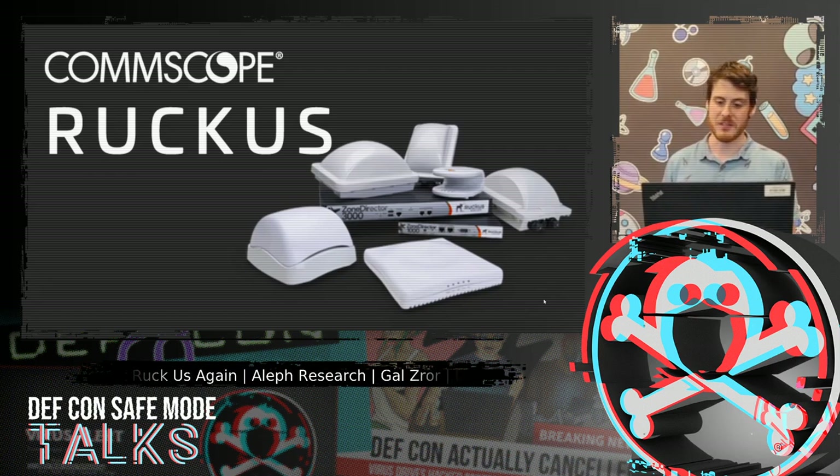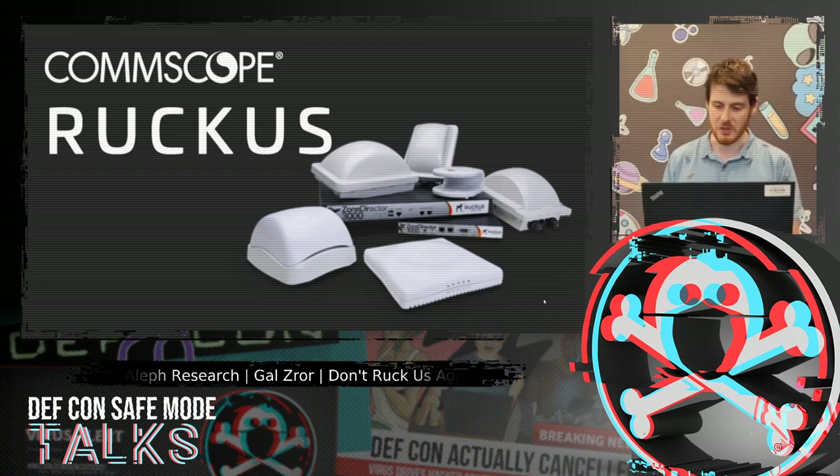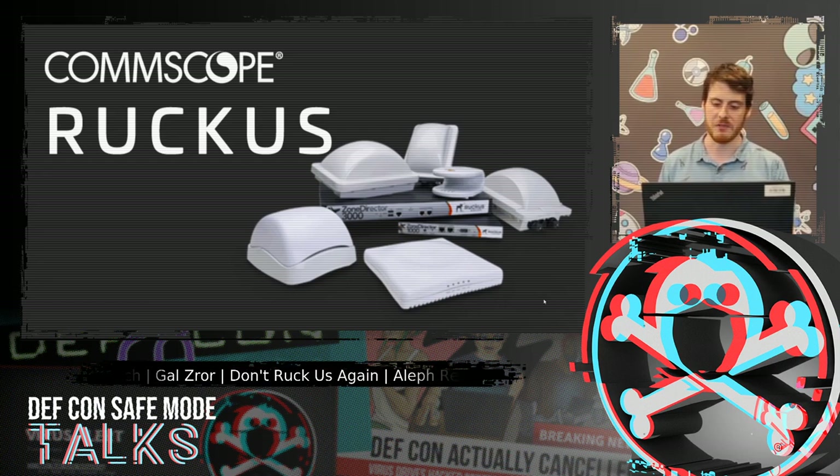This talk will present my recent research on Ruckus Wireless. Ruckus is a wireless solution company owned by CommScope. I've come to realize that Ruckus is pretty popular in the States — they even partnered with Black Hat for conference Wi-Fi solution, which is actually how I first noticed them. In the last year, I've been doing vulnerability research on Ruckus access points, and so far I managed to find several critical vulnerabilities in many of these devices.